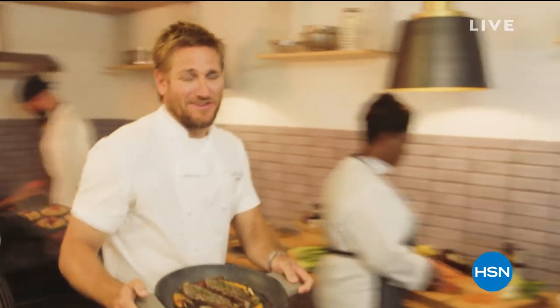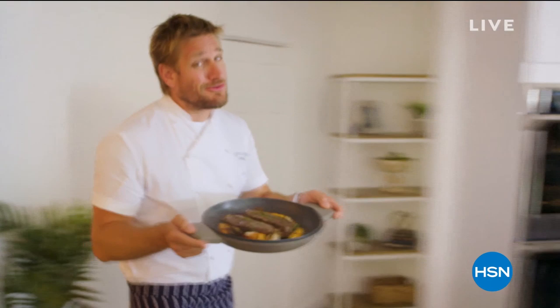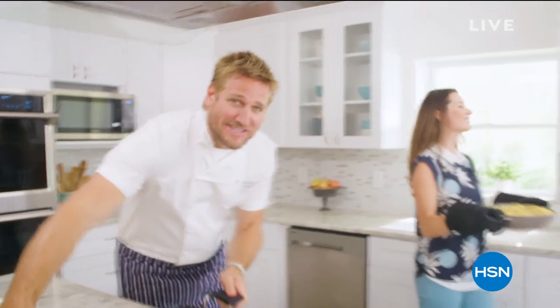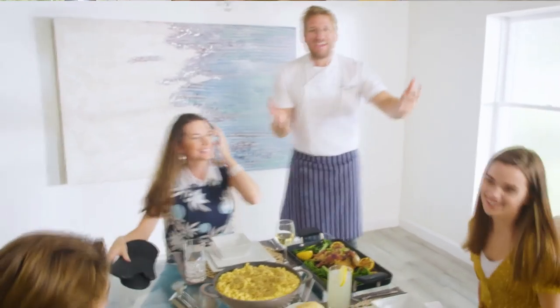Food has always been my passion, but the truth is, even in the world's best kitchens, the tools can really make or break a chef. That's why I've developed this incredible innovative line for HSN. It makes the prep easy and it also makes the cooking a whole lot of fun. From my kitchens to your tables — let's turn the everyday into gourmet.